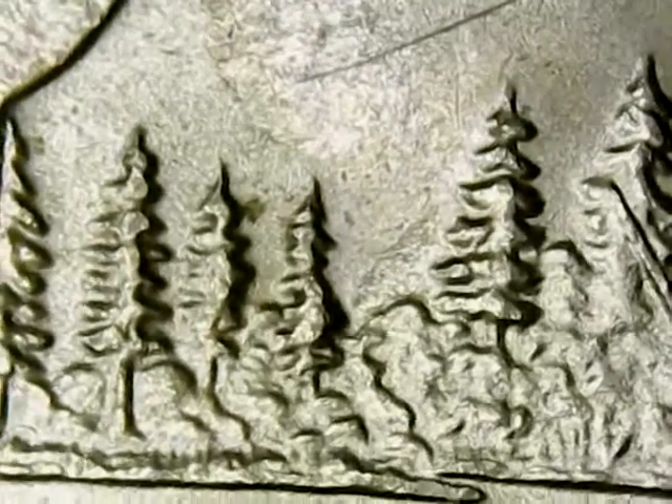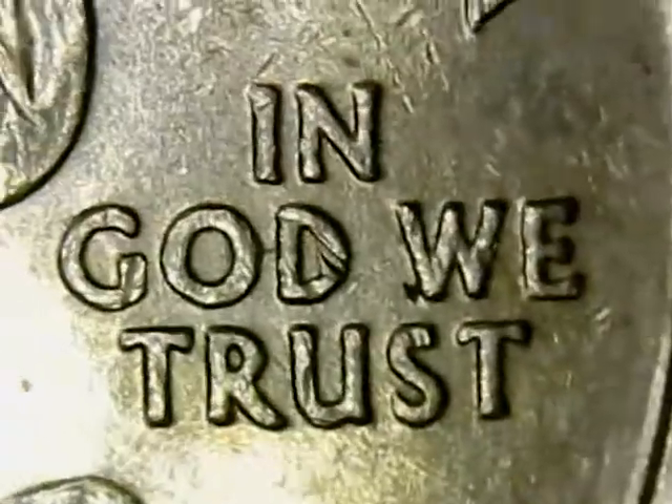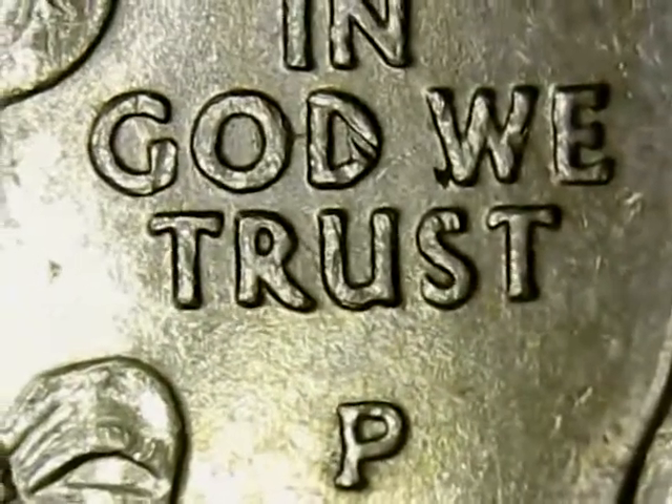Now I will show you the variety. First, we want to identify the mint mark — that means the mint where the coin was made. It's found beneath "In God We Trust," and it has a letter P, which stands for Philadelphia.